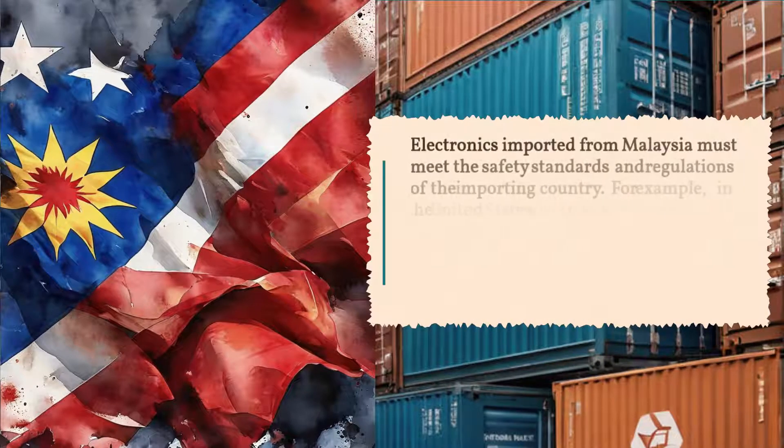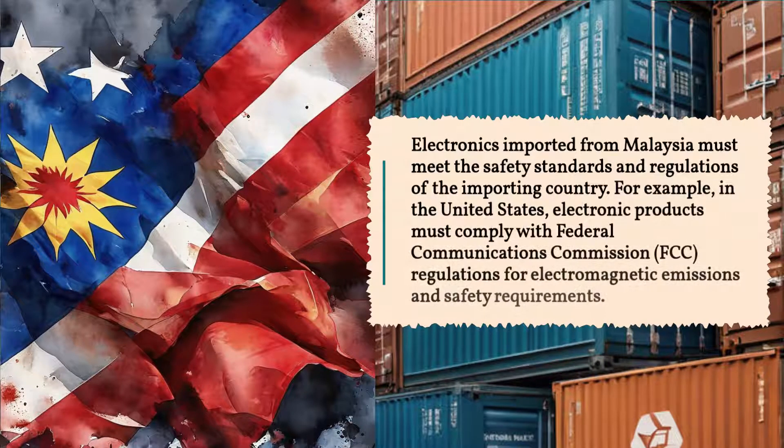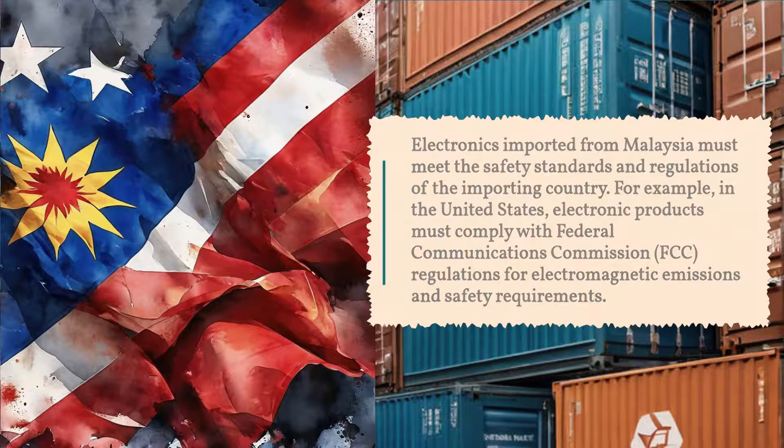Electronics imported from Malaysia must meet the safety standards and regulations of the importing country. For example, in the United States, electronic products must comply with Federal Communications Commission (FCC) regulations for electromagnetic emissions and safety requirements.